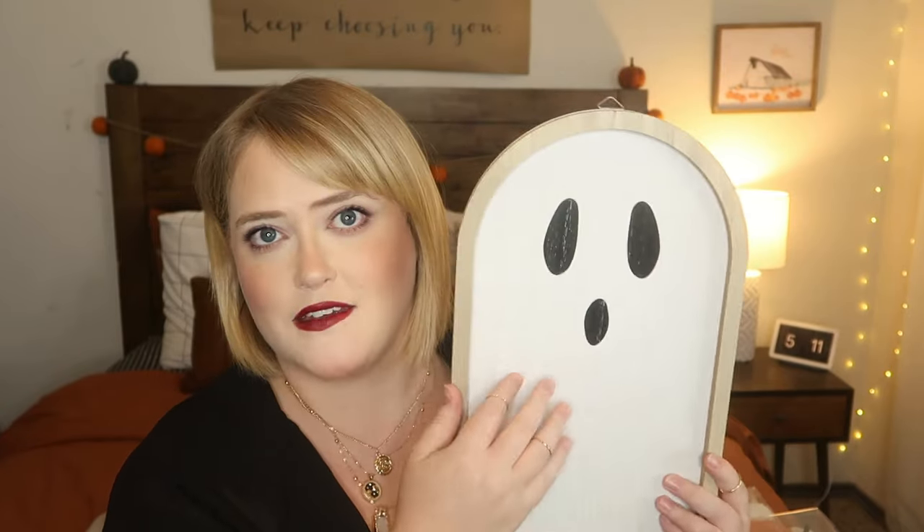Along the ghost vein — apparently I can't stop buying ghost things — this is from the Target dollar spot for $5. It's a really cute ghost sign that would look great propped against a cutting board or charcuterie board in your kitchen. I think I'm going to put it on my mantle. You can also hang it; it has a little hanger on the back. For $5, I thought it was pretty good quality.